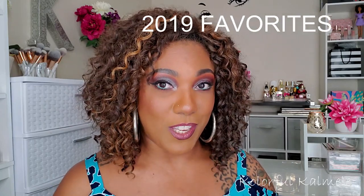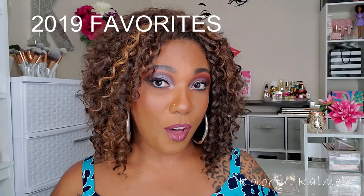Hi guys! Welcome back. So today I wanted to sit down and talk to you guys a little bit about some of the products that I feel are my favorites from the year 2019. Now although there weren't a lot of products that just knocked my socks off this year, there are certain ones that I kind of just reach for repeatedly because I like them so much.